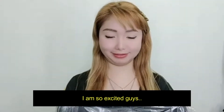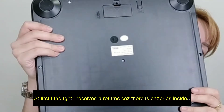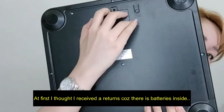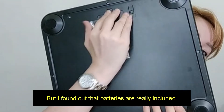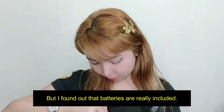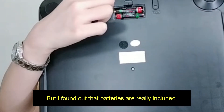Excited na ako. Ito siya — timbangan. Akala ko nung una, baka returns to ha? Kasi bakit merong battery? Pero hindi. Ayun, merong plastic dito. Meron na siyang battery. May plastic dito — nakalagay 'remove before using.'